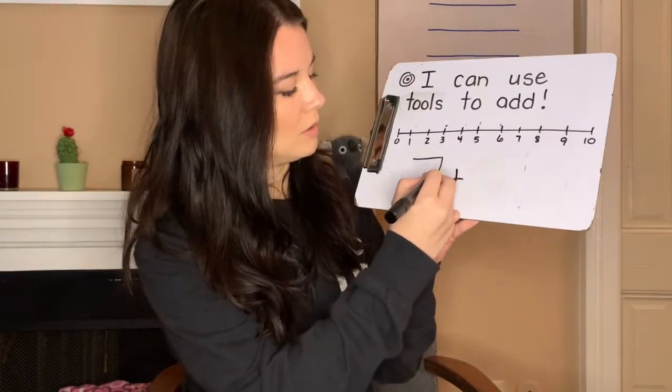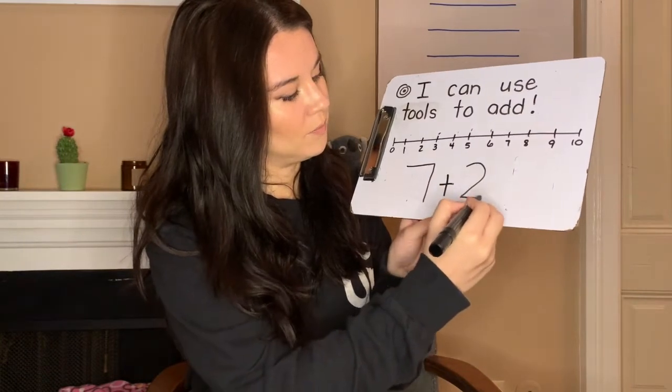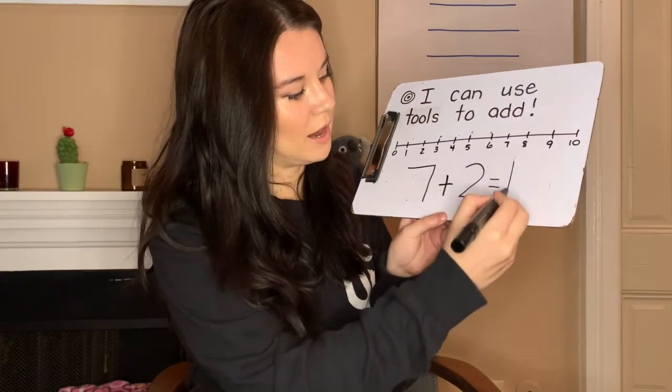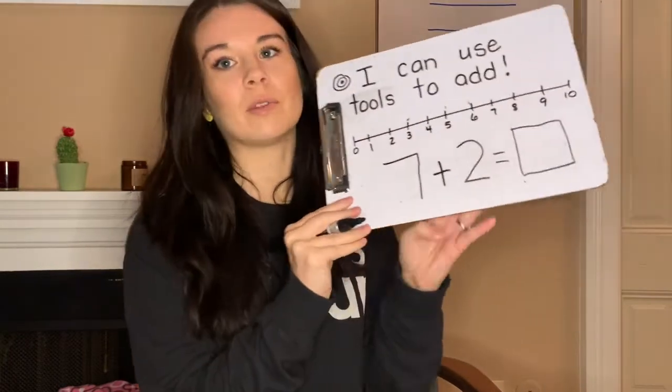Let's go ahead and try one more, and this time we're going to try with a little bit bigger numbers. So we're going to start with the number seven and add two more. I know some of you can do this in your brain, but I want us to try with the tools.